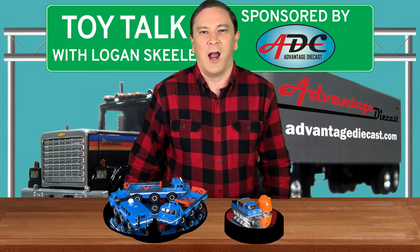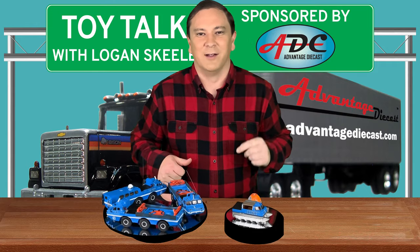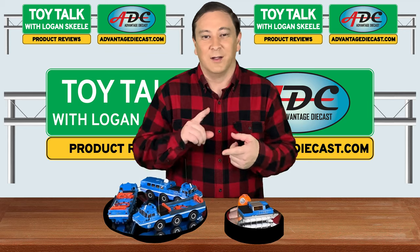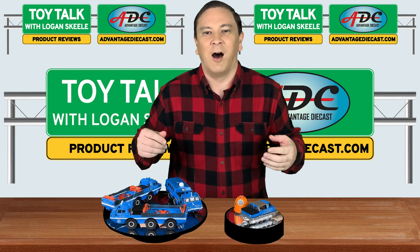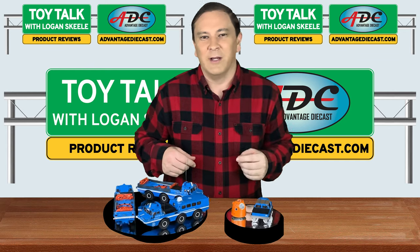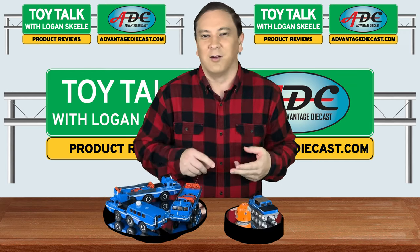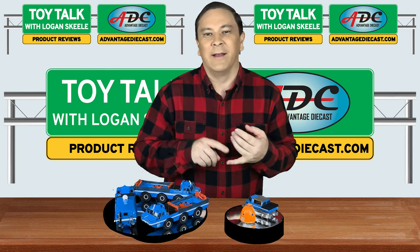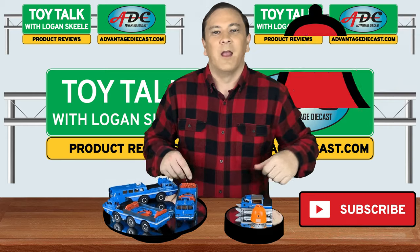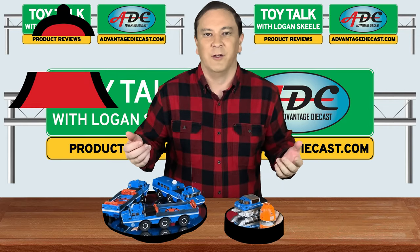What's going on everyone? I am Logan, the 64th Gear Jammer Skeel, and this is Toy Talk. In my last video, I talked about some extreme all-terrain off-road vehicles for my next video, and every week I bring out new videos on die-cast models, resin models, the real vehicles, and their manufacturers. Go on and hit that red subscribe button and ring the bell next to it in order to get notified of all of my future videos.